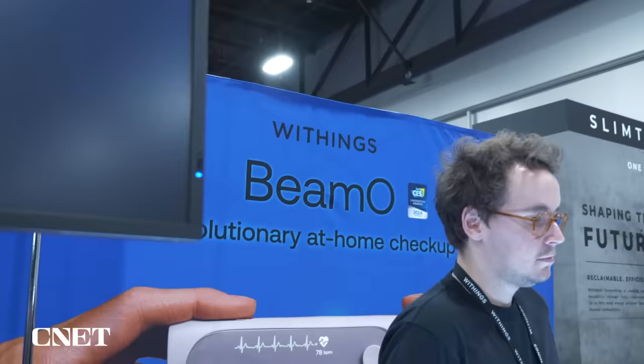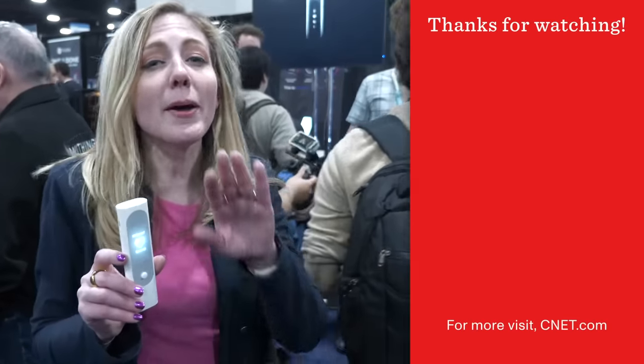Withings has so many different things to measure your health and always in very innovative ways. I love seeing what they come out with every year. This is going to be an interesting one for sure — it's coming out later this year at a price of about $250.